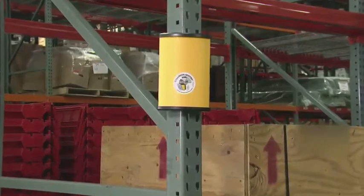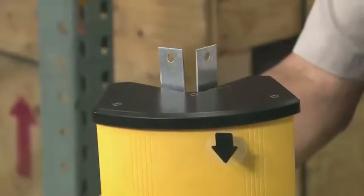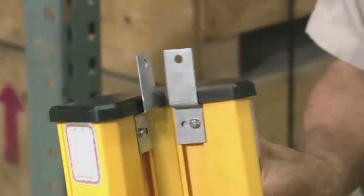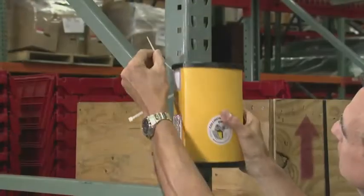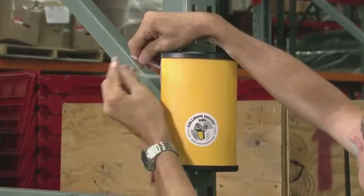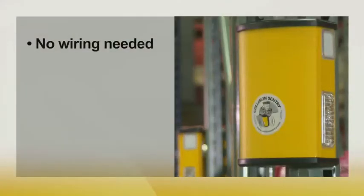No screws — just powerful magnets. Not mounting on steel? Z-clips do the job. And each Collision Sentry comes with a safety tether for extra security if one is knocked off the upright.